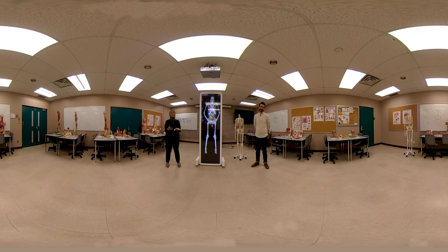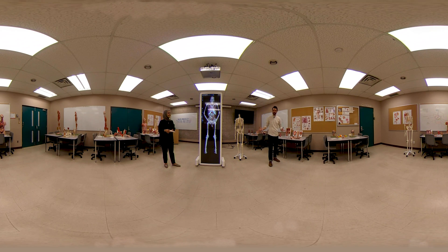Each year hundreds of Brock students from various programs use this interactive space to learn anatomy from a diverse set of disciplines including musculoskeletal anatomy, systems anatomy, and functional anatomy. This provides students an opportunity to learn from a plethora of detailed models, giving them a hands-on experience.